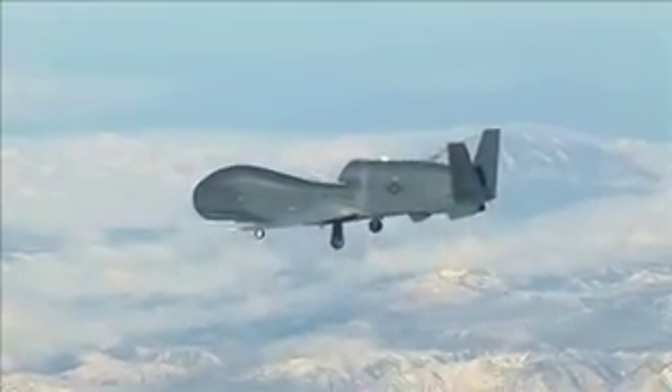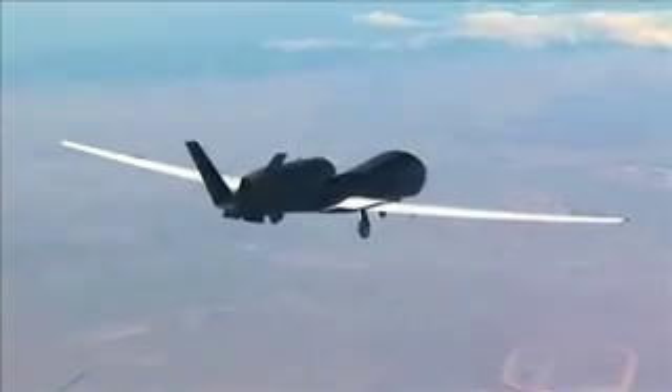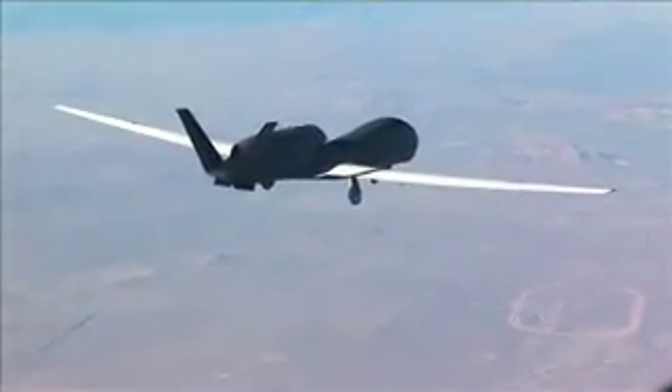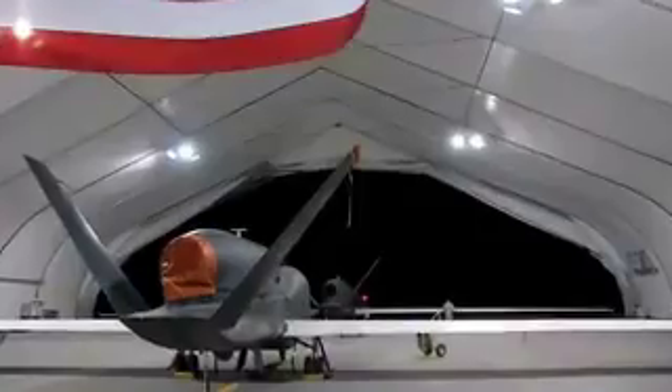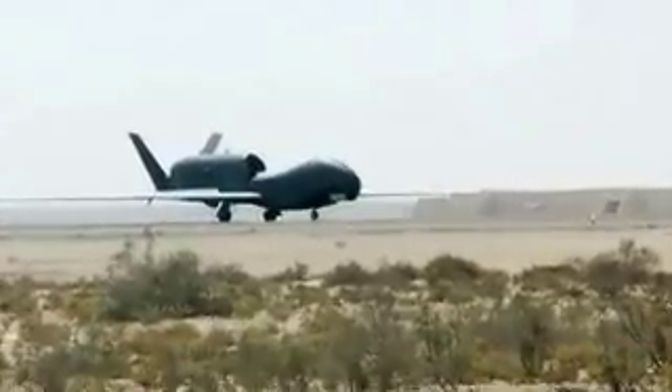Global Hawk flies at altitudes up to 60,000 feet and can survey vast geographic regions with pinpoint accuracy. Global Hawks are operating in theater today and have logged more than 9,000 combat hours with 95 percent mission effectiveness.